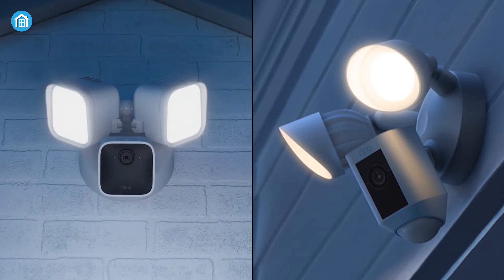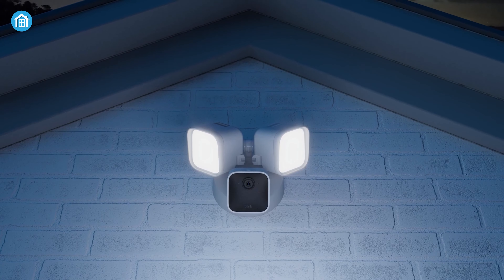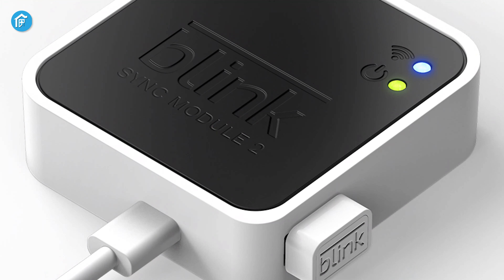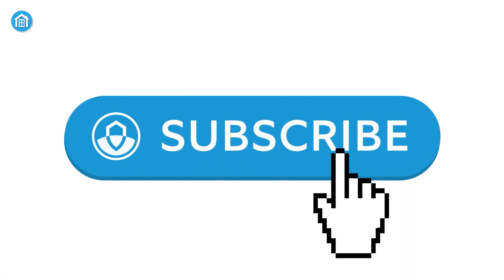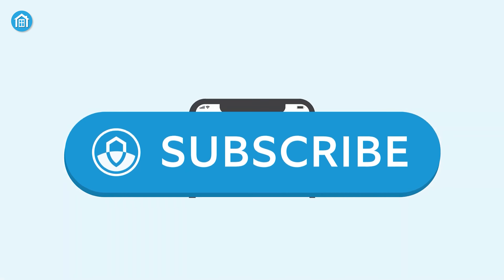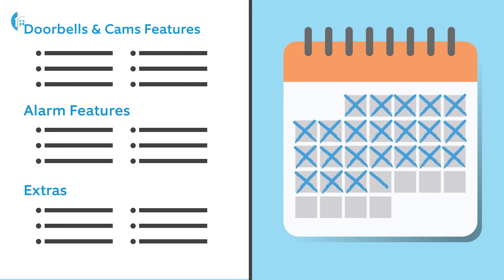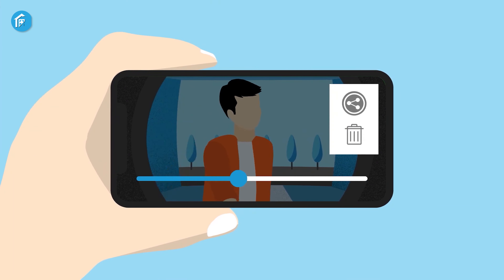When it comes to storage options, both cameras offer different choices. The Blink camera allows storing recordings either in the cloud with a free 30-day trial subscription plan, or locally with the sync module. On the other hand, the Ring Floodlight Cam Wired Plus features a Ring Protect plan that allows you to record all your videos, review what you missed for up to 180 days, and share videos and photos.